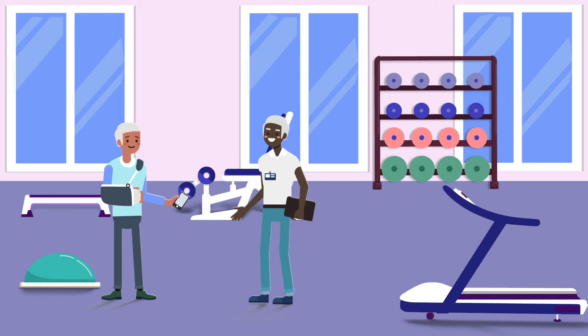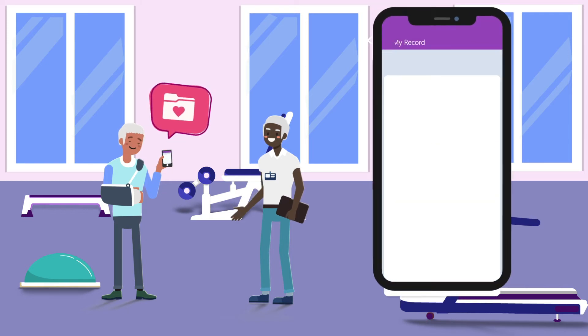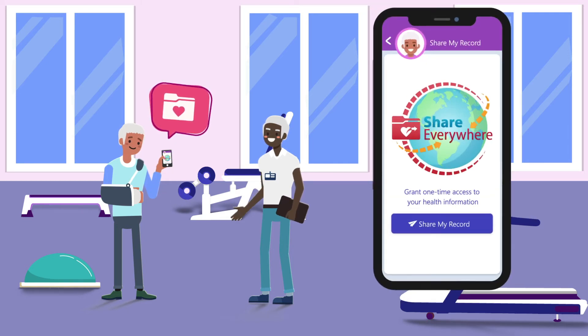It's a small practice that doesn't use an electronic record, but that's okay — Epic has you covered in situations like this. While talking with his therapist, Sam generates a Share Everywhere code in MyChart. This lets him give any clinician with internet access a one-time view of his medical record. The PT adds a note to Sam's chart for the entire care team to see.